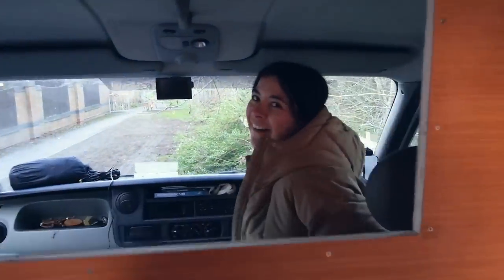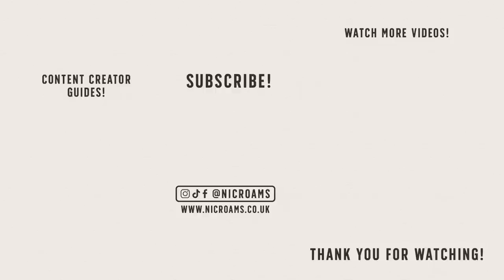I am so happy, really chuffed with everything. So we're going to call that a wrap on today's vlog and we'll catch you next week. Ciao, bye bye. Thank you.